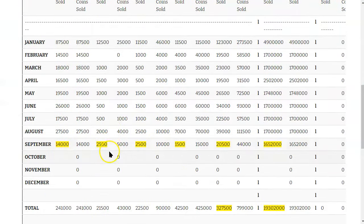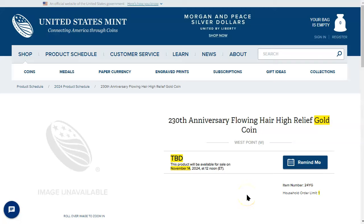Now let's go to the Mint's product schedule. We've landed at the end of the year — this is November 14, 2024, for product 24YG, minted out of West Point, New York. That's easily going to be the most expensive coin this year from the United States Mint. And it's got these V-75 vibes.